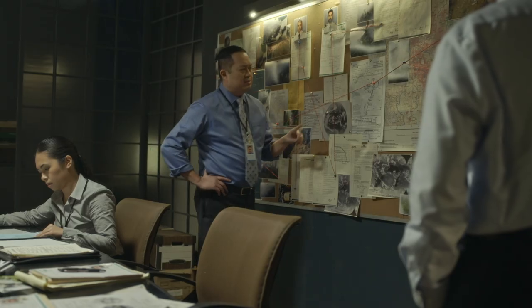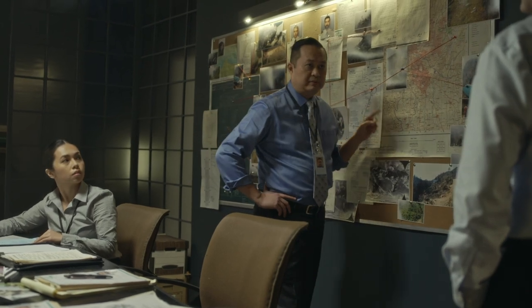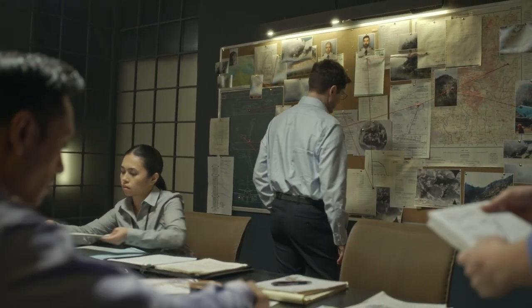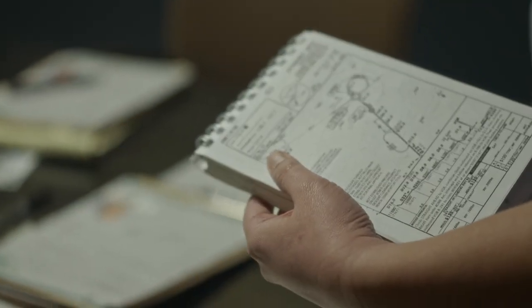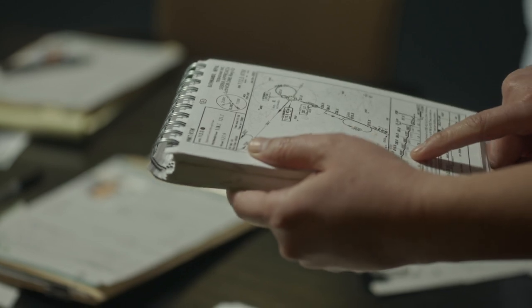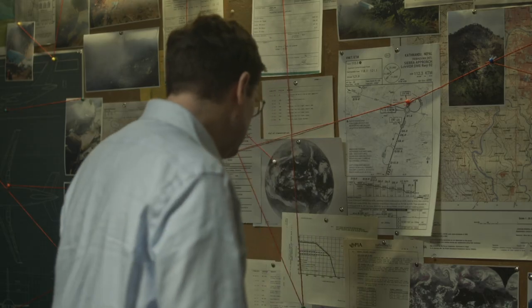What if the problem is the actual approach chart itself? To avoid the mountains surrounding Kathmandu, pilots follow an approach chart about the size of a large postcard. It provides the specific altitudes pilots must take at set distances from the airport.